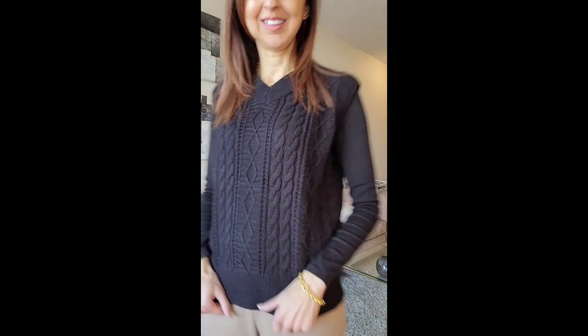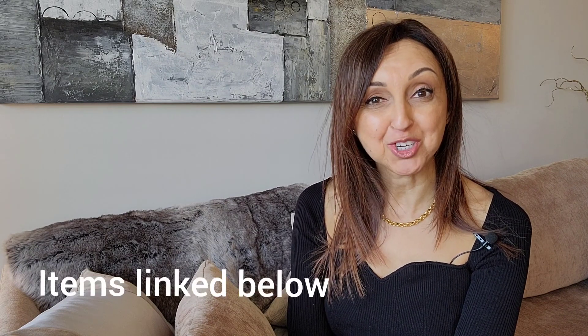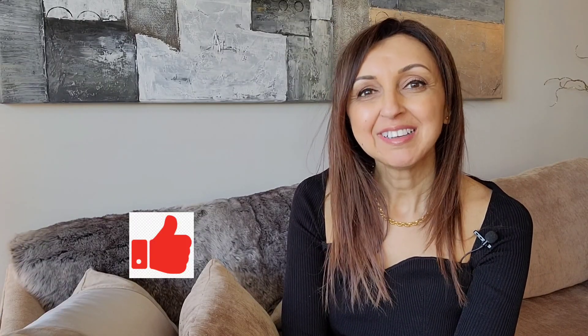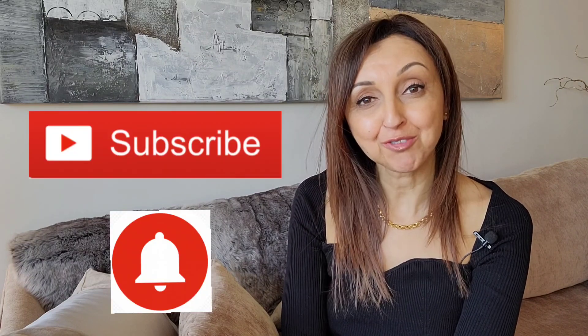I hope that you enjoyed today's video and that I was able to provide you with some inspiration as to how to use vests as layering pieces, particularly as we transition from winter into spring. If you liked this video, I do appreciate it if you would give it a thumbs up. If you're interested in seeing more content, please press the subscribe button below and the notification bell, so that whenever I post a video you will be notified. You can also find me on Instagram at ZabinCitySophisticate. Thank you so much for joining me today — have a great day.